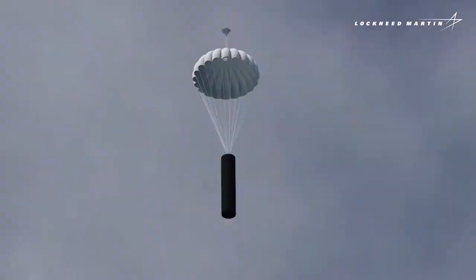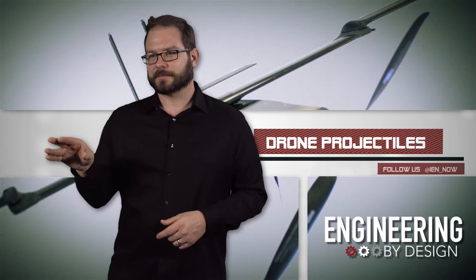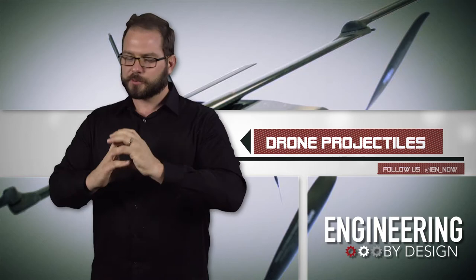Just fire, and then essentially this thing is like a t-shirt cannon — only instead of blasting somebody with a shirt, it unfolds into a drone and flies away. But instead of blasting spuds at your hillbilly brother, it's actually firing a drone to go and fight a war. I'm David Manti, this is Engineering by Design.